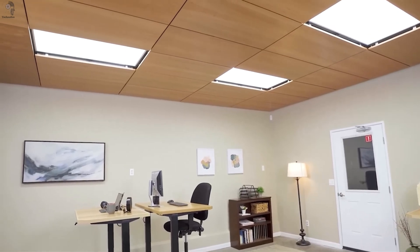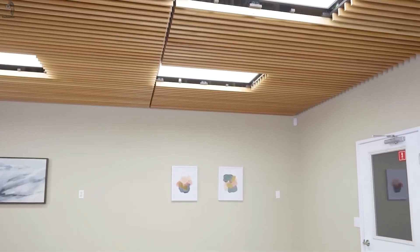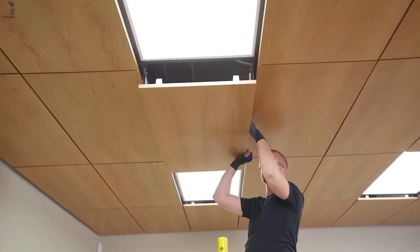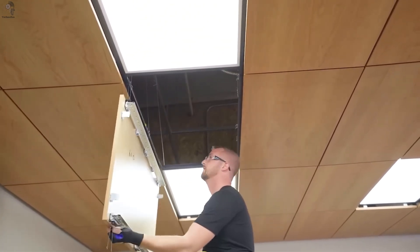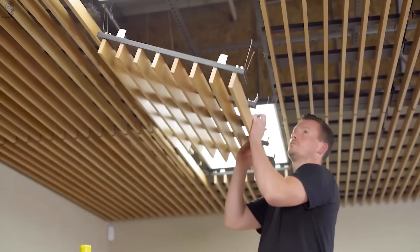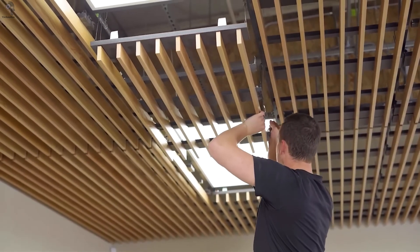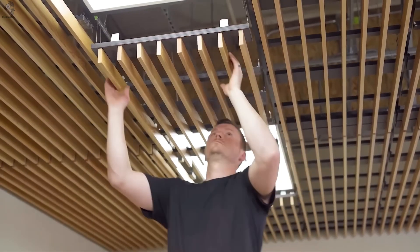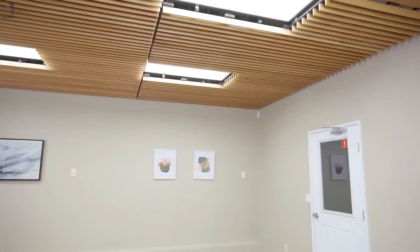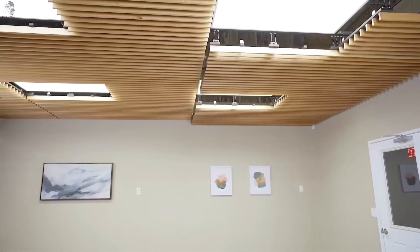Oak, cherry, maple — each with its own natural grain and warmth. Yet behind that elegance is precision engineering. Every tile can pivot down and hang safely in place, letting technicians work without removing a single screw. No tools, no clutter, no wasted time. And these ceilings aren't just beautiful — they listen. Some models reach a noise reduction coefficient of 0.95, absorbing up to 95% of sound in the range of 125 to 3000 hertz. That means calmer offices, clearer conversations, and spaces that simply breathe better.